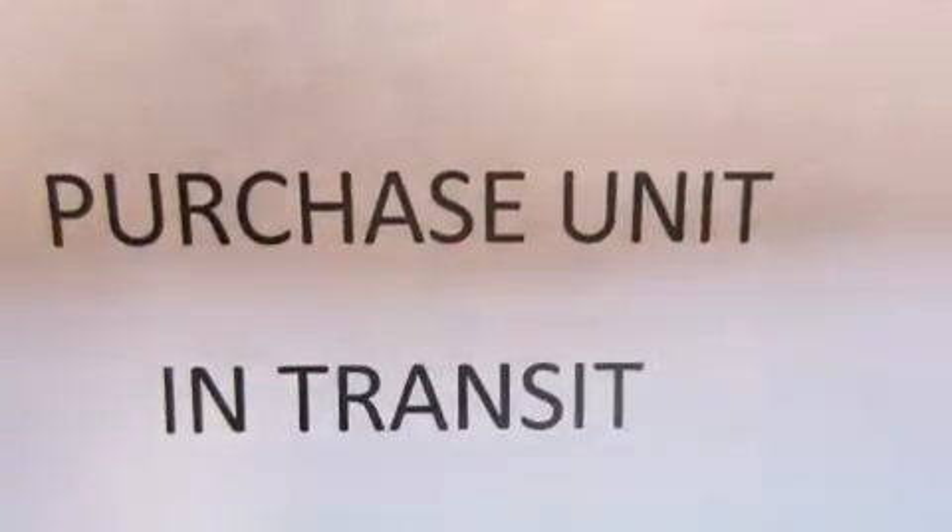With an EPA estimated rating of 27 miles per gallon on the highway, it's easy to see how you can save.